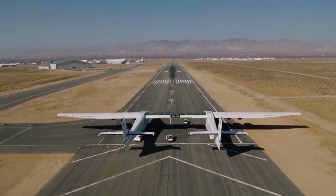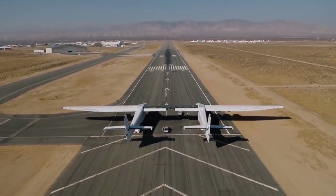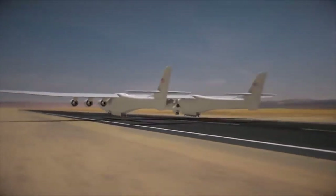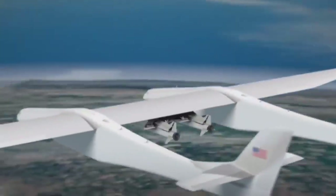Looking at what they're doing now on the ground, I would expect that we may see this vehicle take off by the end of the year or next year. I think there's a great deal of promise for this idea of launching rockets from above the atmosphere, anytime, at any orbital inclination. This gives incredible flexibility to potential future human spaceflight.